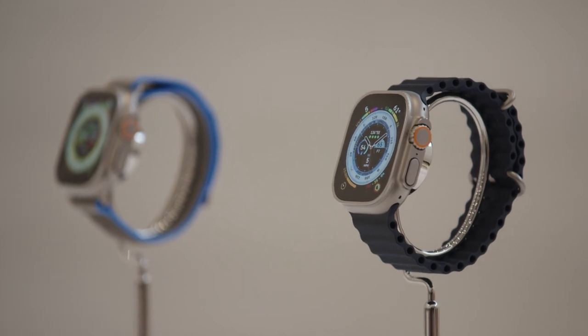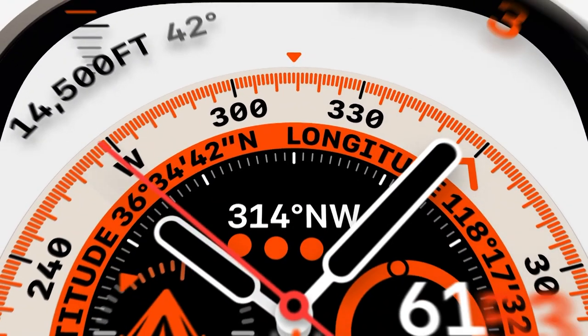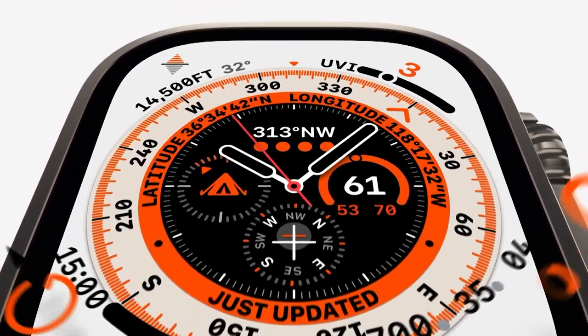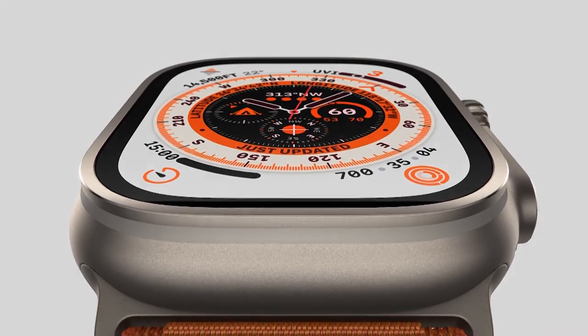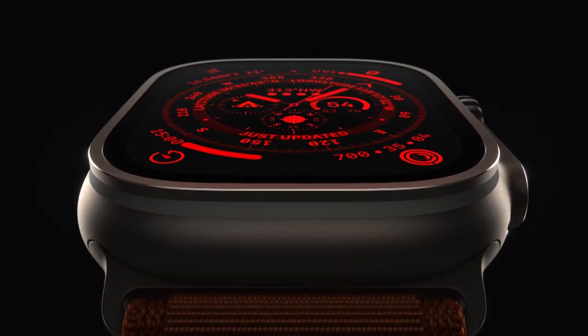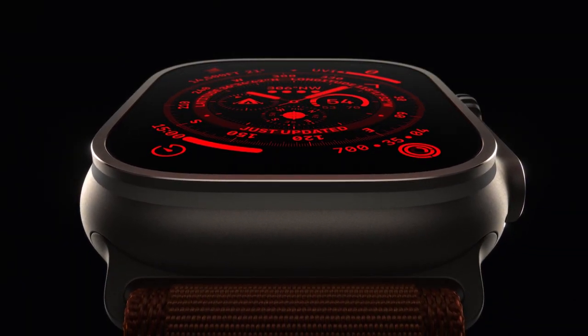The Apple Watch Ultra has an amazingly large screen, larger speakers so you can hear sounds better, and dual GPS for more precise location tracking. It can also go underwater much further than existing Apple Watches, with all kinds of technology to make it great for really athletic outdoor types.